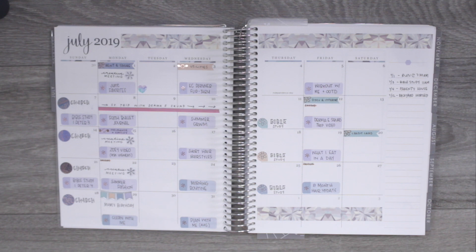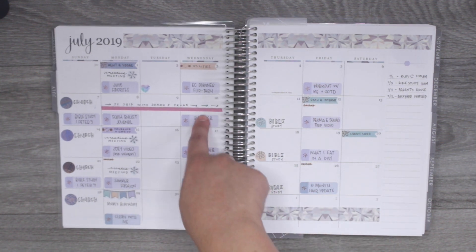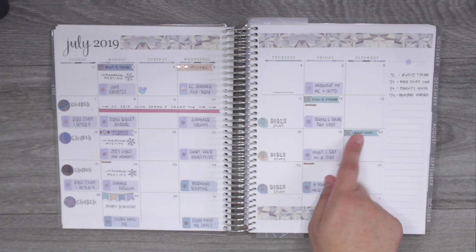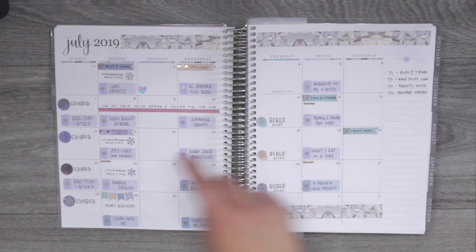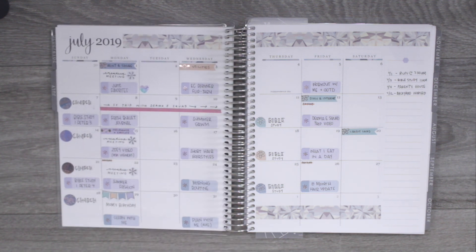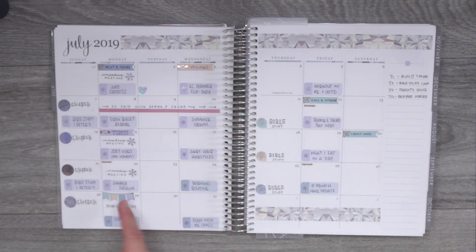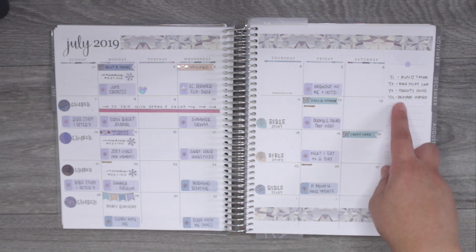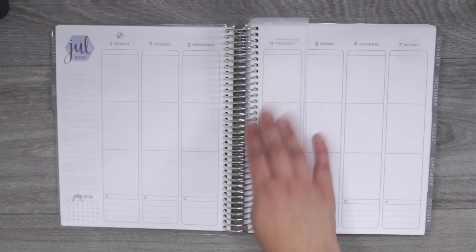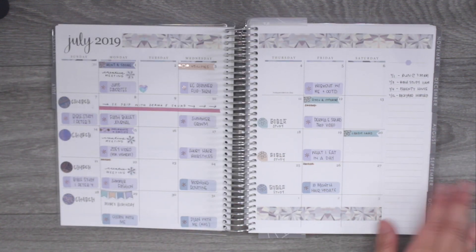I went ahead and planned my first month for July. I decorated with some washi tape at the top and bottom, and all the other stickers are functional — event stickers for my video uploads, my mom's birthday with banner stickers, church, bible study, bills due, meetings, and paydays. It's very busy looking. The side column is where I add other things planned for the month that don't fit in the boxes, and it serves as my guide for what to add to the weekly pages.